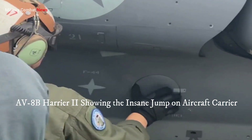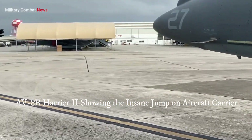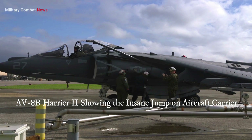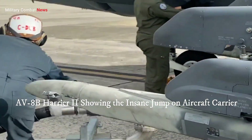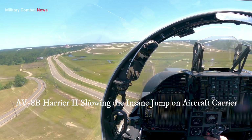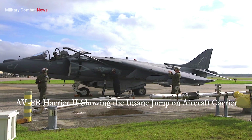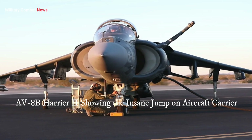While the AV-8B Harrier II's return to service signifies its continued relevance, challenges remain. The aircraft's aging airframe and limited payload capacity compared to more modern platforms pose constraints on its capabilities. However, ongoing modernization efforts seek to address these limitations, ensuring the Harrier II remains an effective and reliable asset.